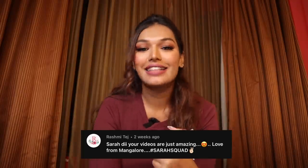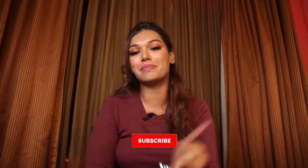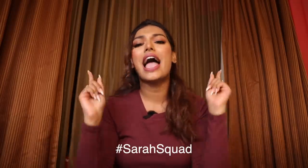I hope you guys enjoyed today's video — if you did, don't forget to give it a big thumbs up! Sarah Squad shout out goes to Rashmi Tej — thank you so much for watching and supporting my channel. If you want to be a part of the next Sarah Squad shout out, hit that subscribe button, the bell icon right next to it, and leave a comment below saying hashtag SarahSquad. I will see you guys very soon in another video — bye guys, love you!